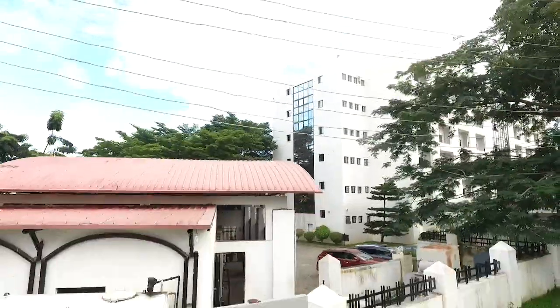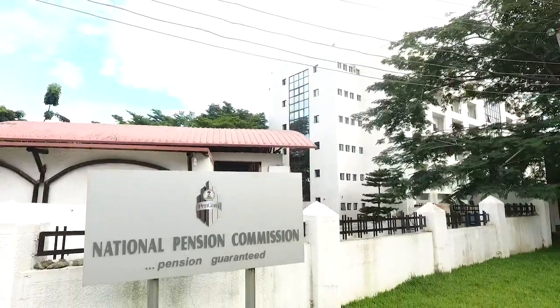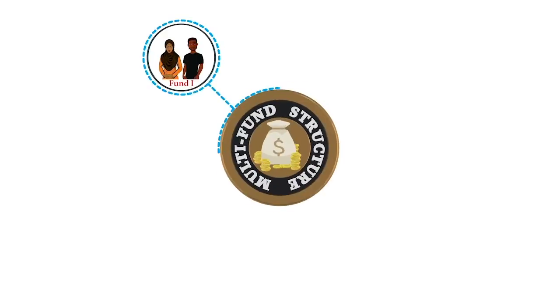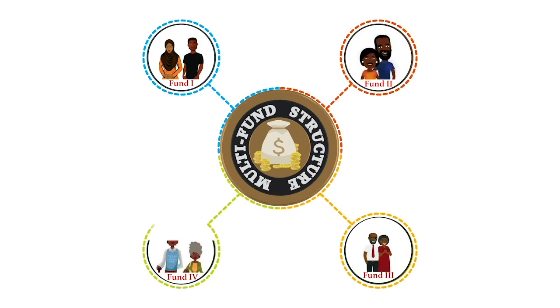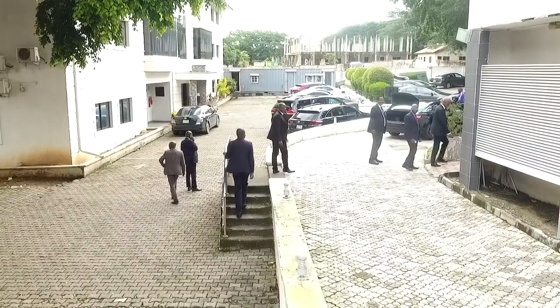One of the achievements of the National Pension Commission in the last two years is the introduction of the multi-fund structure for retirement savings funds, otherwise known as the Life Circle Investment Structure. This was introduced by the Commission to align contributors' risk appetite with their investment horizon at each stage of their life cycle.